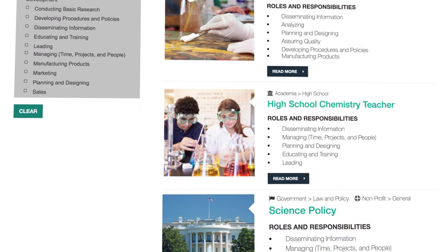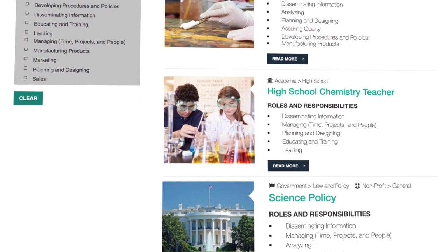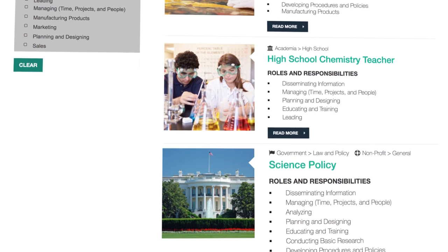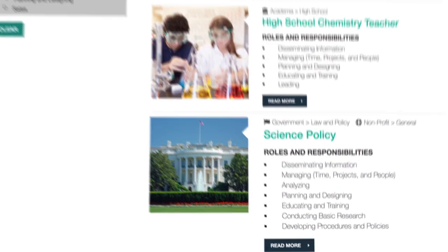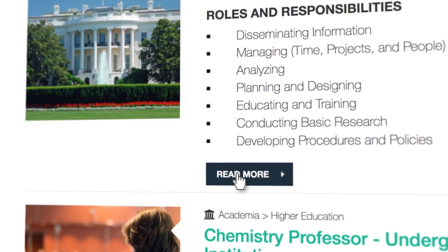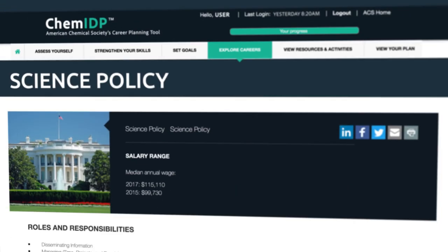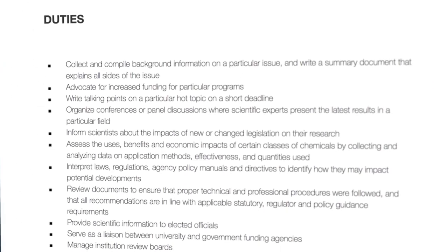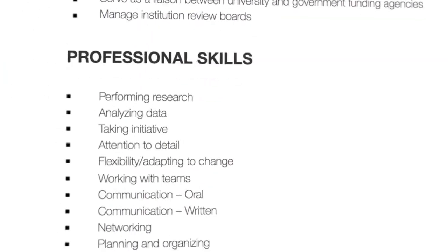You can learn about positions you already have an interest in, or discover new ones that you hadn't considered before. When you've found a career you're interested in, click the Read More button to explore further. On the career page, you can see salary information, a list of common duties for the position, and the professional skills required.